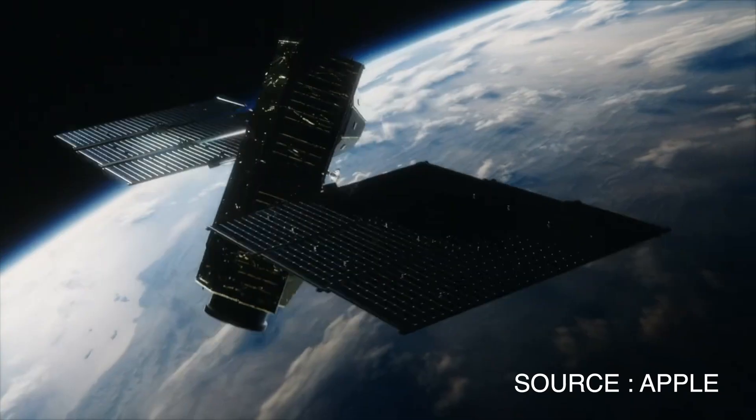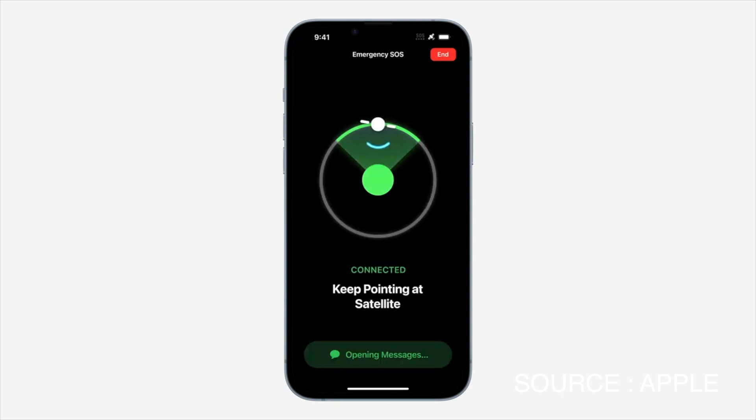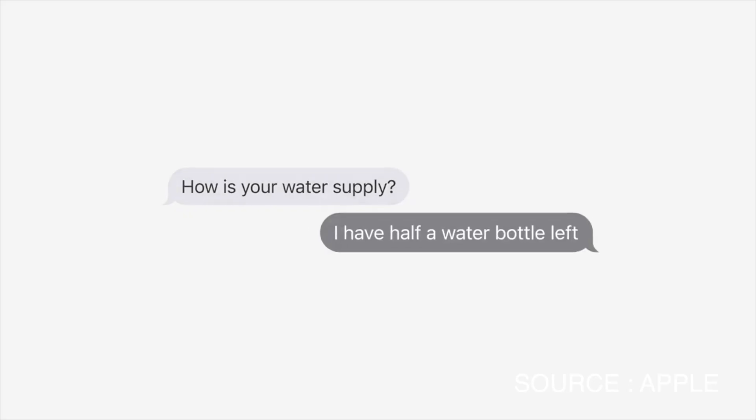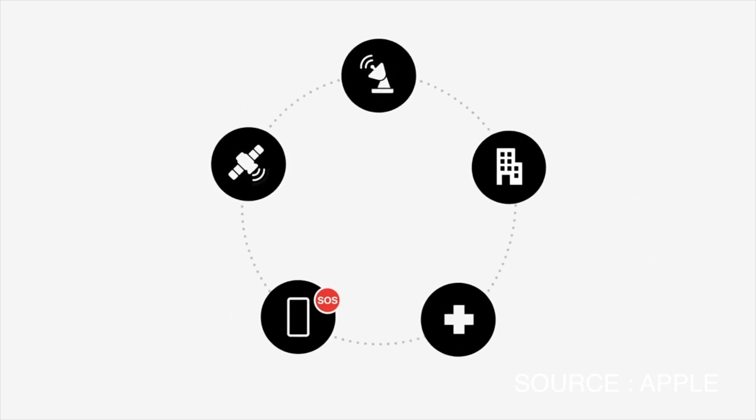The second thing is satellite connectivity. This comes with both the iPhone 14 and the iPhone 14 Pro. For the first time, any phone in the world is able to communicate with a satellite and send data. It's very minimal — it's mostly an emergency SOS feature — but I can totally see this expanding in the future. If Apple opens up the APIs for satellite connectivity, this is going to be a game changer for people in remote locations, on a ship, or in the middle of nowhere who still need to communicate.